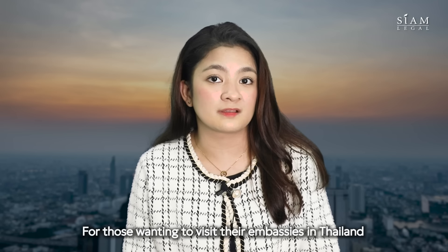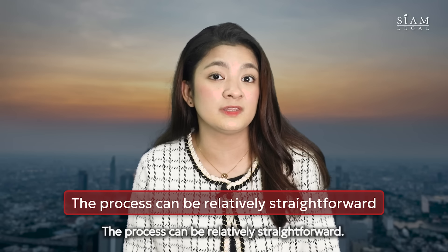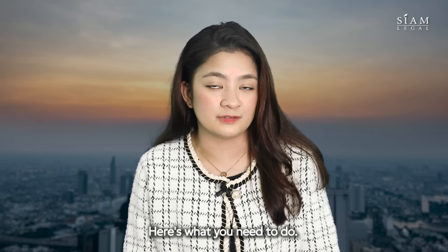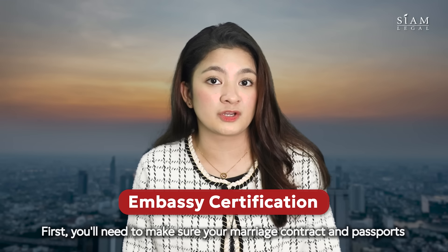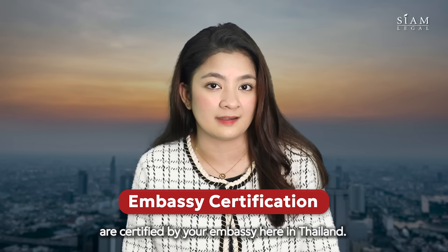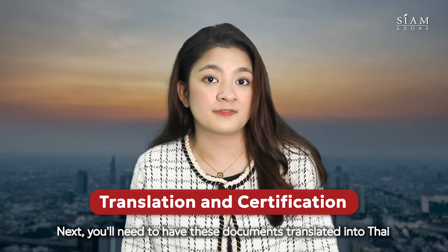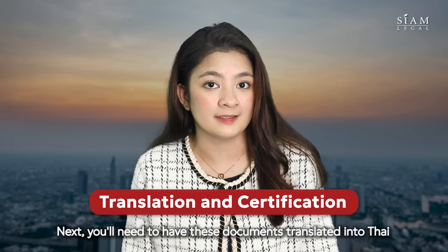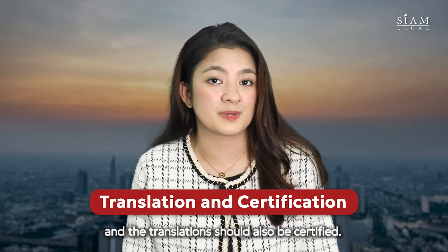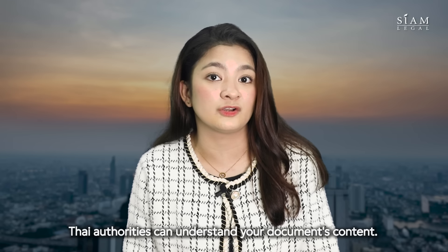For those wanting to visit their embassies in Thailand, they can help you with document certification — the process can be relatively straightforward. First, you'll need to make sure your marriage contract and your passports are certified by your Embassy here in Thailand. This certification verifies the documents. Next, you'll need to have these documents translated into Thai, and the translations should also be certified. This step guarantees that Thai authorities can understand your documents' content.